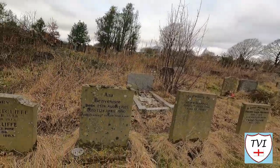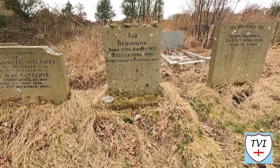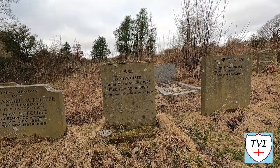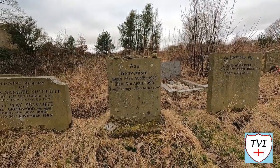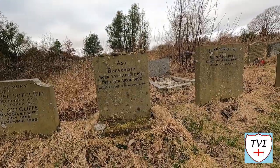When anybody comes to this graveyard, they go for one grave — and that is the grave of Sylvia Plath, the poet. But what a lot of people don't recognise is that there is actually another poet buried here. Let me introduce you to Asa Beneviste, 25th of August 1925 to 13th of April 1990. His epitaph reads: 'Foolish enough to have been a poet.'